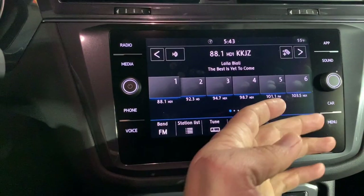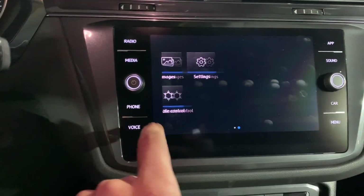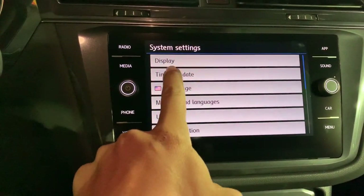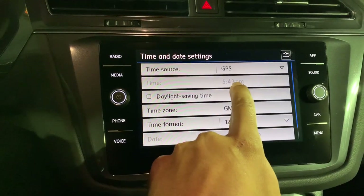If you need to adjust the clock, you're just going to select Menu, slide over to Settings, and you can see right there Time and Date. This vehicle is on GPS, so it's actually set to automatically keep the time to the location of the vehicle.